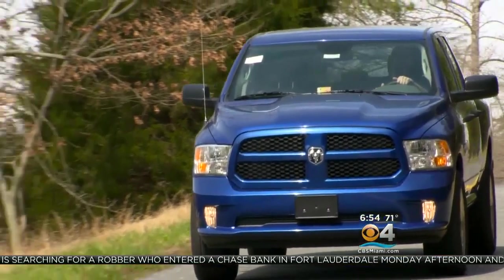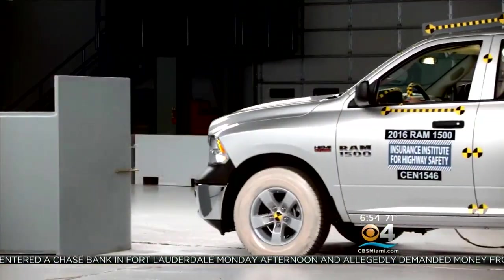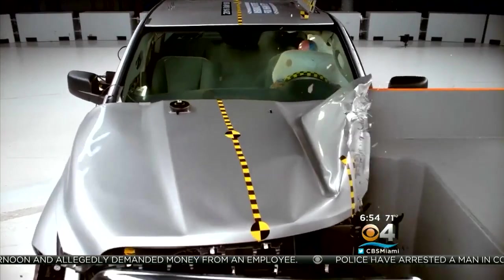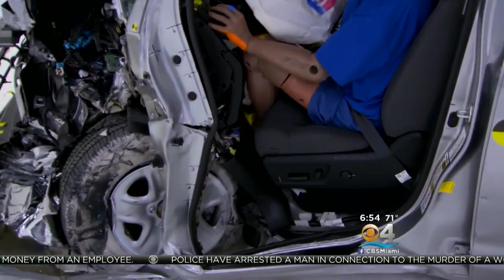But both the Dodge Ram 1500 crew cab and quad cab did not fare so well, receiving poor ratings for vehicle structure. The IIHS says the force of the crashes in these two models shoved portions of the door hinges, instrument panels, and steering columns towards the occupants.